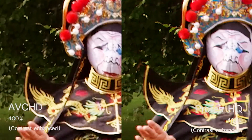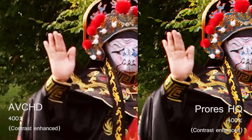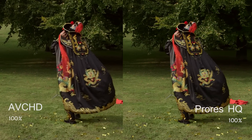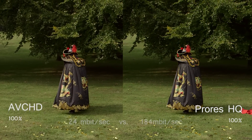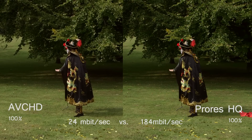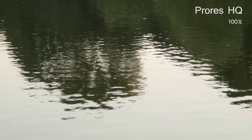In the moving parts of the image, the ProRes HQ is the clear winner in terms of quality. Better color detail and no interframe compression artifacts. This quality comes at the expense of a bitrate that is more than seven times higher than the bitrate of AVCHD — 184 megabits per second.